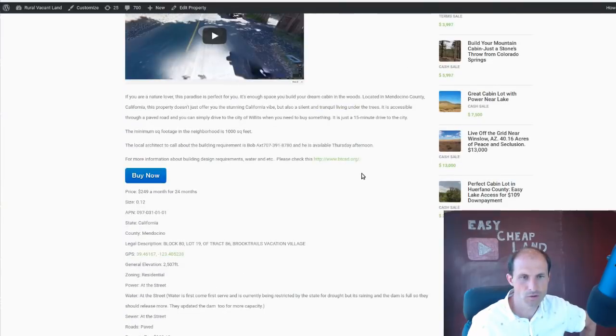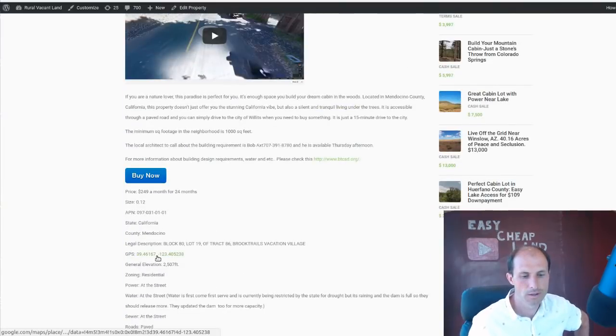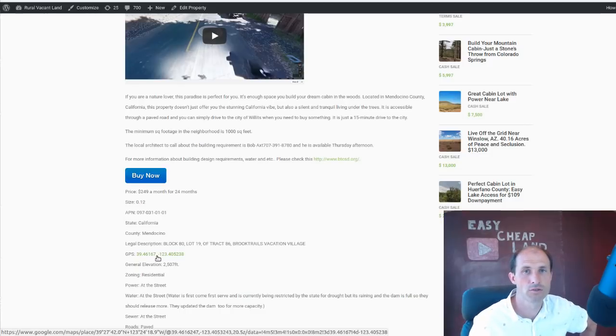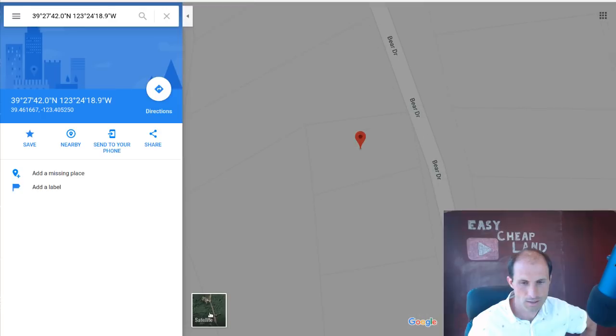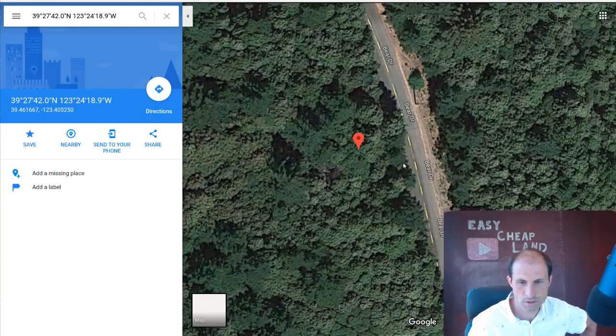So the GPS coordinates on here — you can click that on your phone and it'll give you driving directions. You can go there from wherever you're at in the Bay Area, get over there in the same day and back to go look at the property. Just click on that and it'll give you driving directions. I've got the GPS clicked so it comes up in the computer. This is the lot — you can see the lot lines in Google Maps. It's on Bear Drive. There's a satellite view — let's switch over to the satellite view. It's just a bunch of trees.